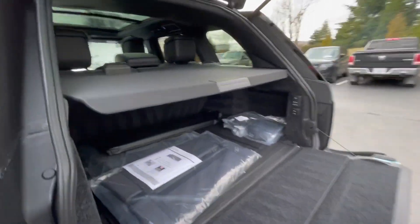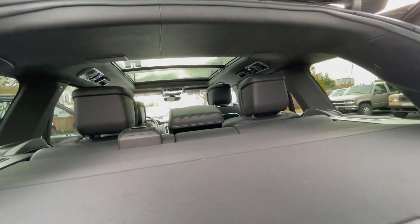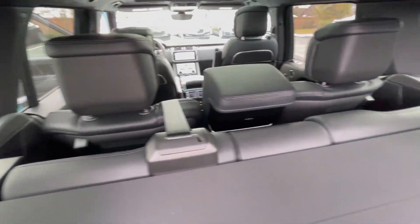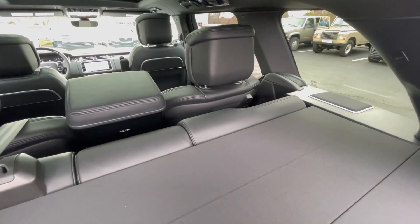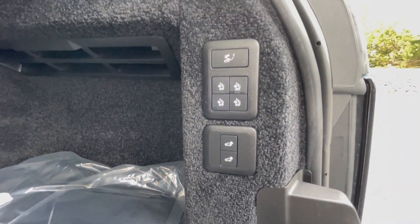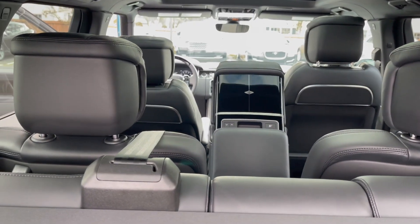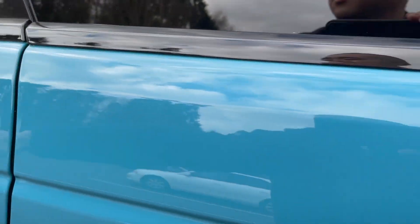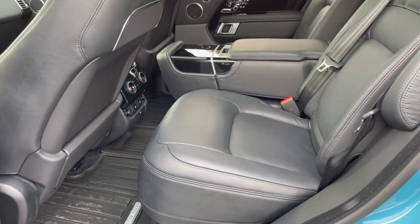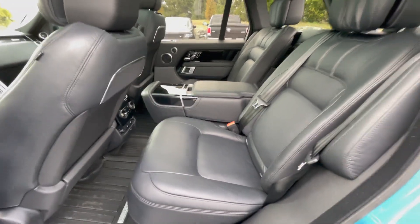We've got the deployable tray here. You do lose out on a little bit of trunk space — this essentially has what are called the executive seats, because you have this full back structure where the seats can recline and decline. Here are the controls: air suspension, fold the seats down. There's also a button that folds down that middle part — not entirely sure why it does that.